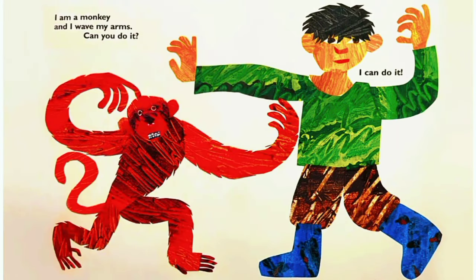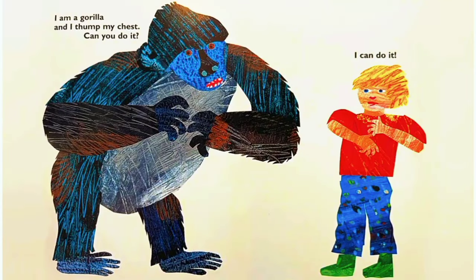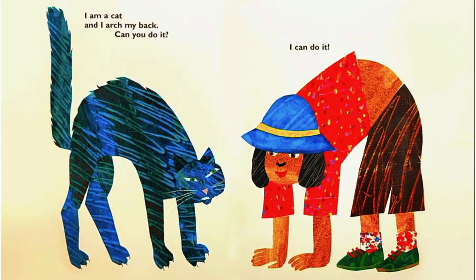I am a buffalo and I raise my shoulders. Can you do it? I can do it! I am a monkey and I raise my hands. Can you do it? I can do it! I am a gorilla and I clap my chest. Can you do it? I can do it.